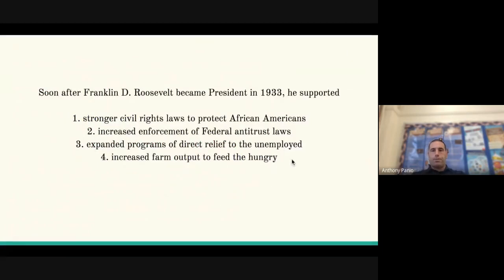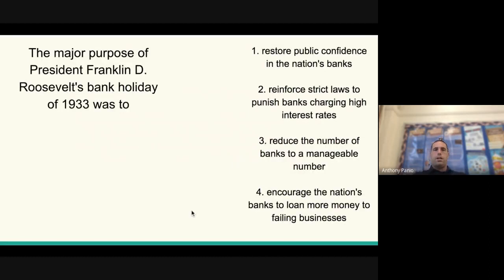Let's try these Regents questions. Soon after Franklin D. Roosevelt became president in 1933, he supported what? Answer three is correct: expanded programs of direct relief to the unemployed. The major purpose of Roosevelt's Bank Holiday of 1933 was to what? Answer one is correct: restore public confidence in the nation's banks. We're trying to get people to believe again that banks won't lose their money — that they can provide loans and do all the things they're supposed to do, because they were not able to at the start of the Great Depression.